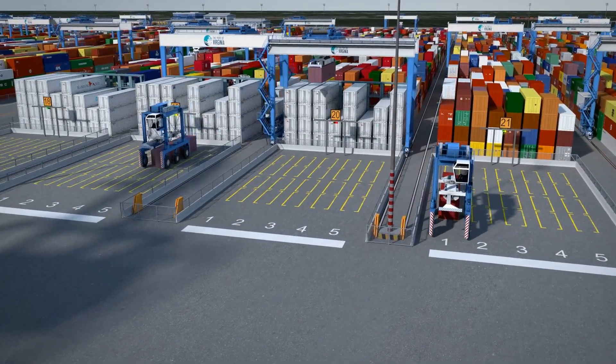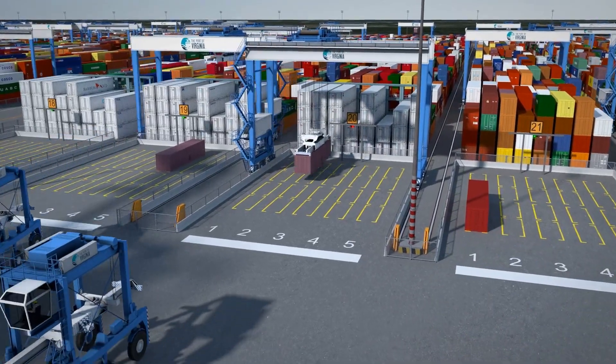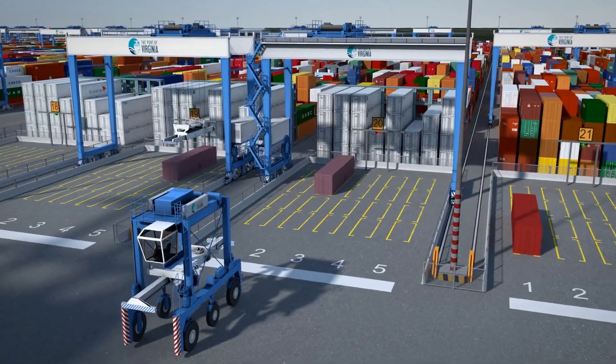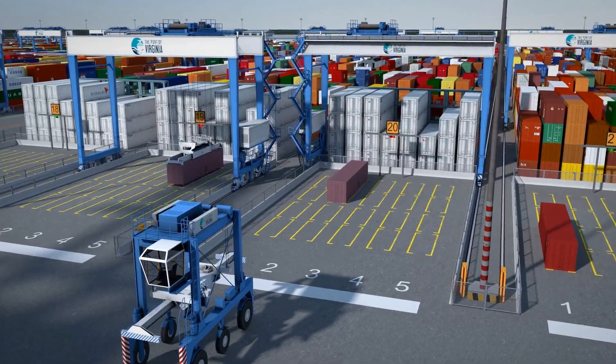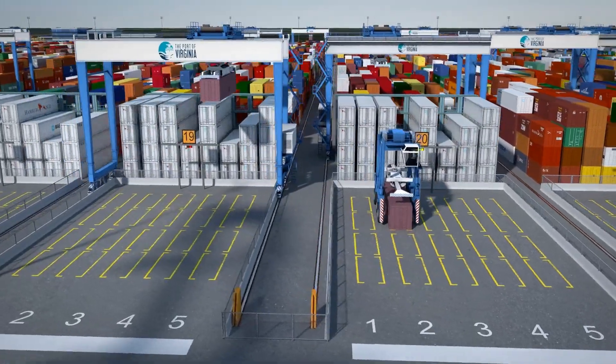Here we see the decoupled operation on the water side with new hybrid-drive shuttle trucks. Making use of these vehicles not only reduces CO2 emissions, but also other types of emissions, such as NOx, particles, etc.